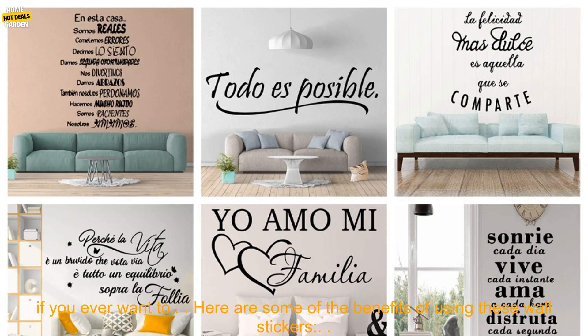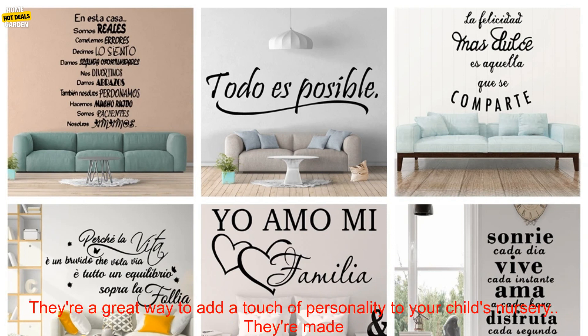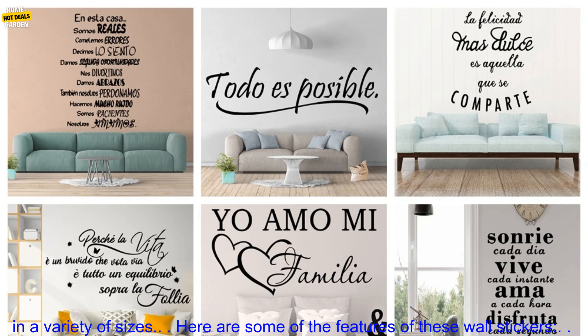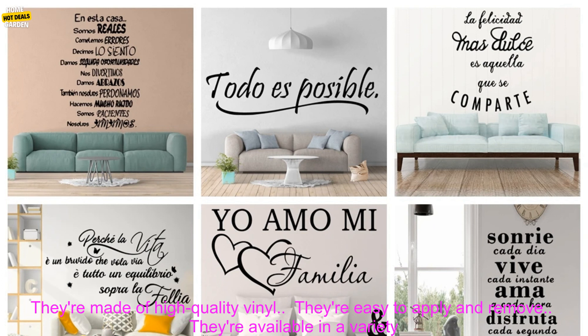They're also removable, so you can change them up if you ever want to. They're a great way to add a touch of personality to your child's nursery. They're made of high-quality materials that will last for years, easy to apply and remove, and available in a variety of sizes.